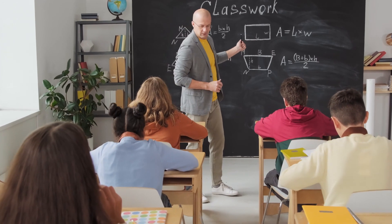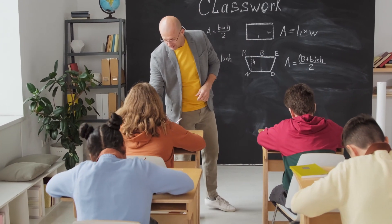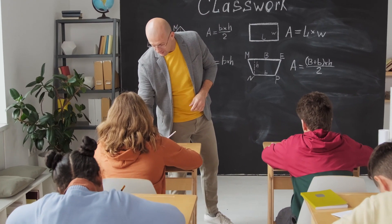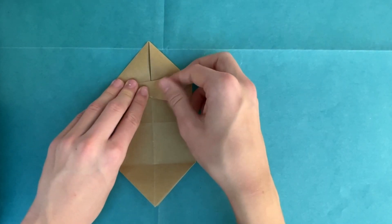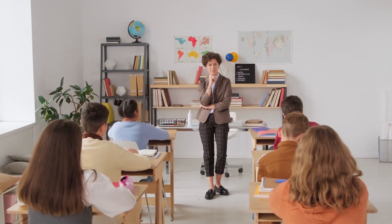Some maths teachers now use origami to introduce small children to basic geometry like squares and triangles. It's a simple way of explaining geometry concepts in a fun way rather than the usual school methods.